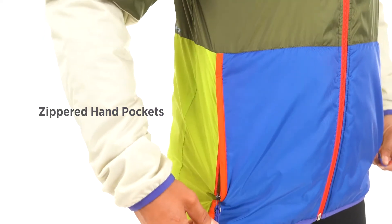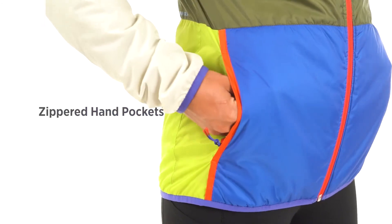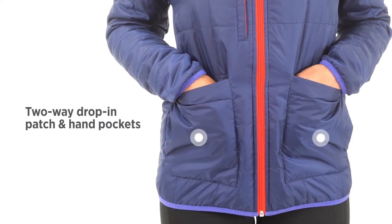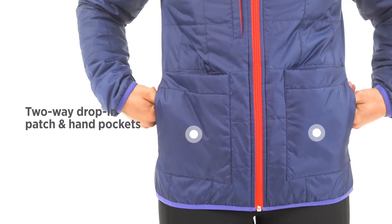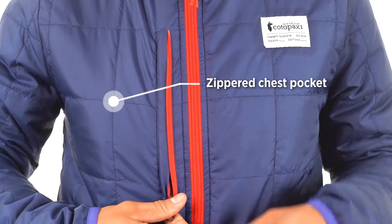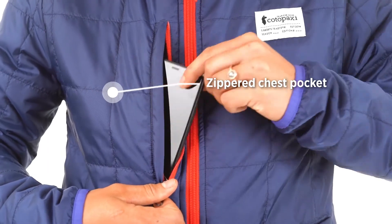The jacket's main side features two zippered hand pockets. The reverse side features two trendy drop-in pockets that have both top and side access. In addition, there's a zippered chest pocket, perfect for an iPhone.